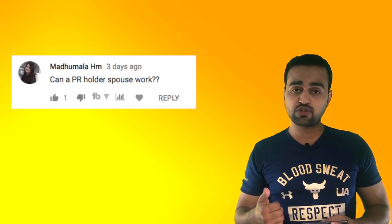Can a PR holder's spouse work? For the spouse to work for anybody, they should have a work permit. Somebody who is actually waiting for the dependent PR can actually apply for an open work permit — that's also an option. I'll try to make a video on this — it's a very good topic. Thank you for this question.